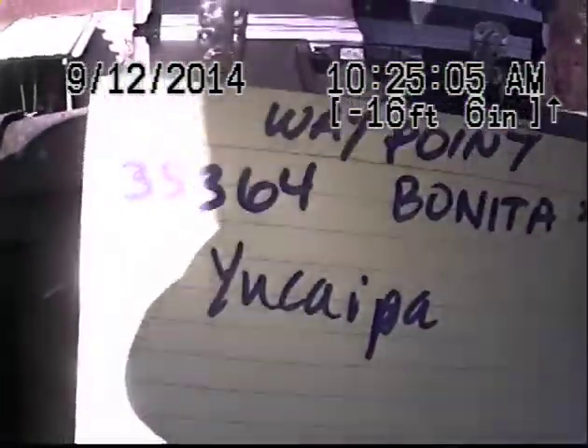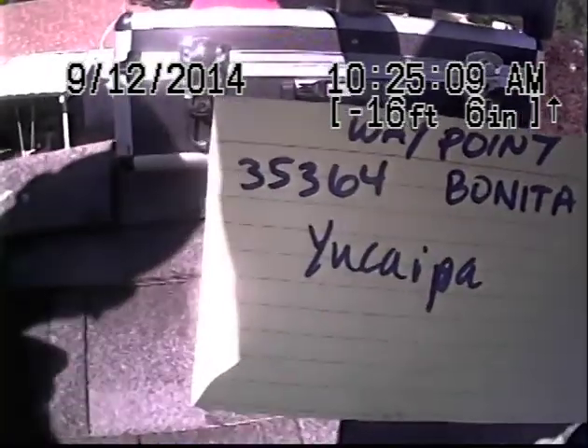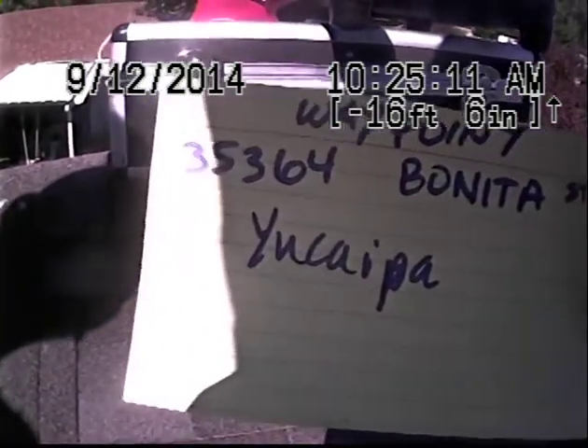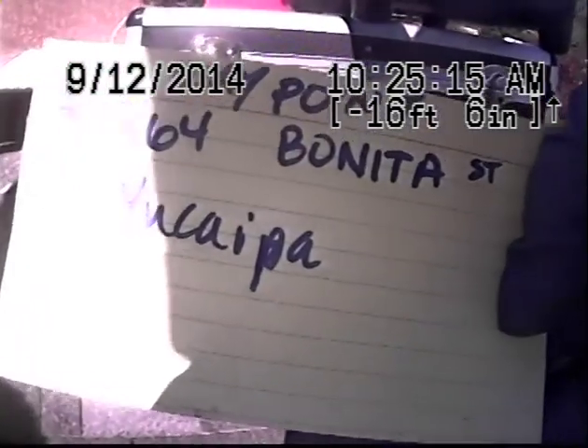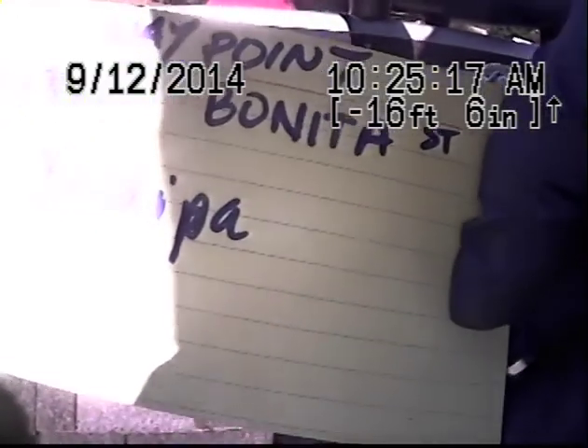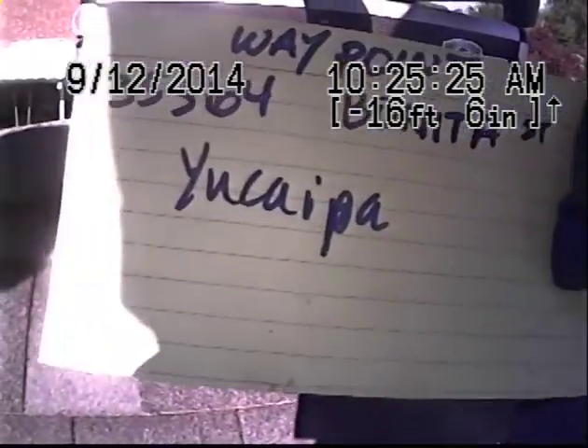This job is for Waypoint Homes. This is Covenant Pipeline Hydrojet and Bruder Services. Today we are at 35364 Bonita Street in the city of Yucaipa. The purpose of the video inspection is to determine the condition of the pipe and if there are any problems, to either make recommendations or to guarantee that the line is in good shape.